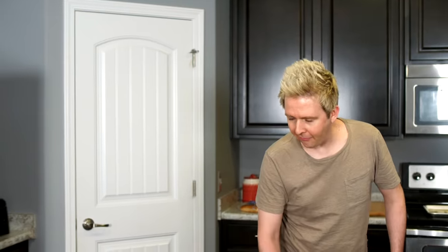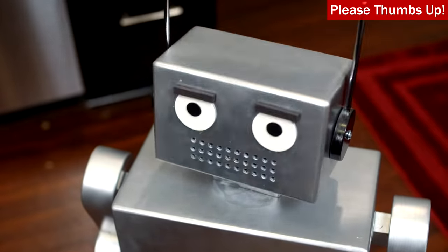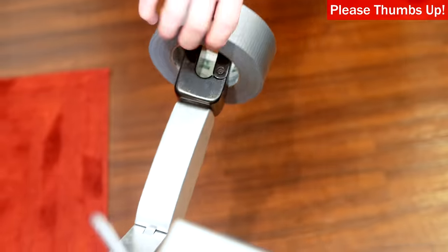Hey, dude. Oh, hey Dave. Use this super strong tape to bug Jesse out. Yeah. Great idea, thank you very much.